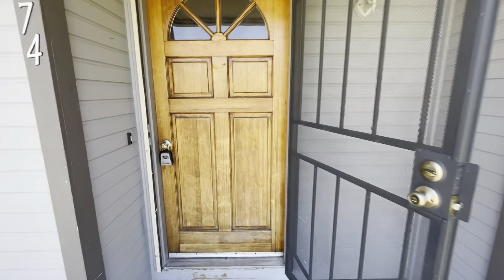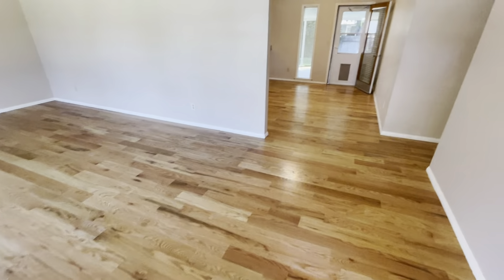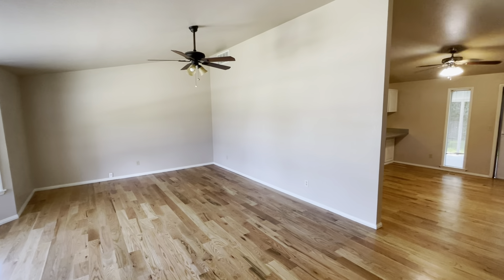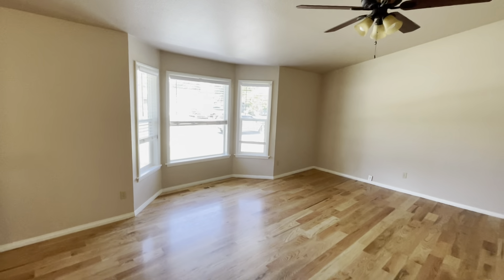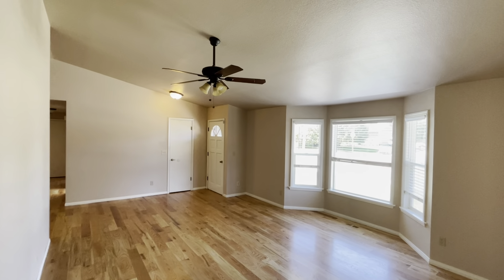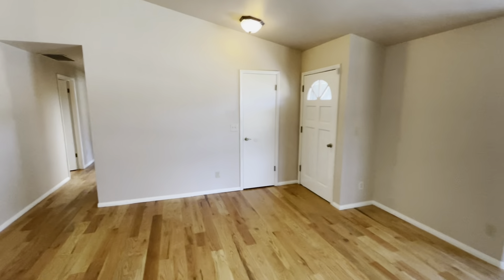You've got a screen door attached to the main front door, which is also nice. As we walk in here, we've got our main living area. There's hardwood floor throughout the entire house, which is great. In here we've got a living room with some nice bay windows that bring in good lighting. We have vaulted ceilings as well, so that really opens up the space. It's a great-sized living room, and that door right there is a little coat closet.